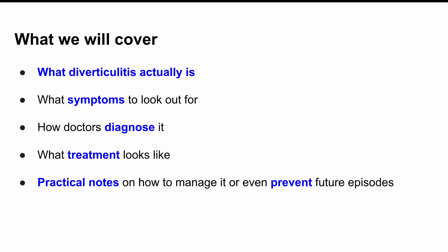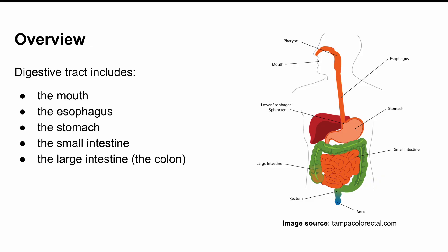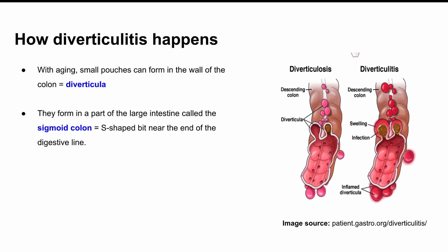All right, let's start with the basics. Your digestive tract includes the mouth, the esophagus, the stomach, the small intestine, and then finally the large intestine, also known as the colon. Now, in a lot of people, especially as they get older, small pouches can start to form in the wall of the colon. These little balloon-like sacs are called diverticula. They usually form in a part of the large intestine called the sigmoid colon — that's the S-shaped bit right near the end of the digestive line.